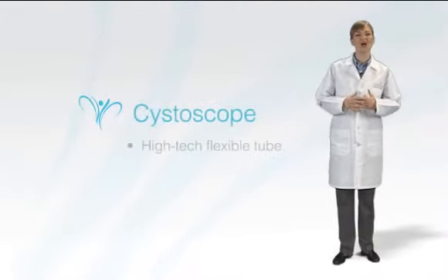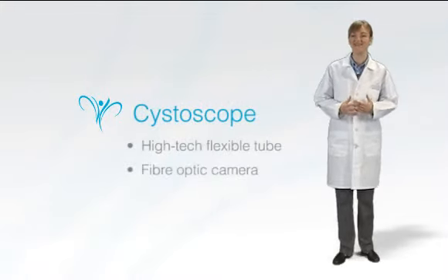The Cystoscope is a high-tech, long, flexible tube containing a tiny fiber-optic camera.